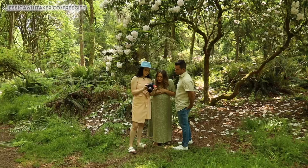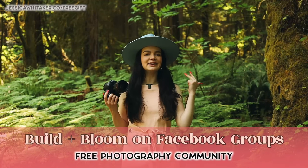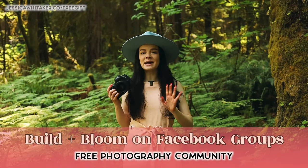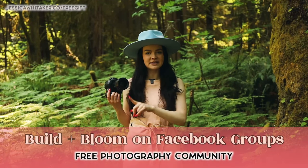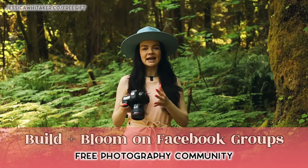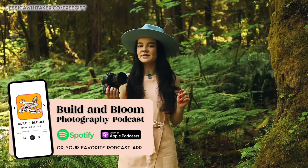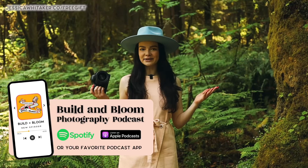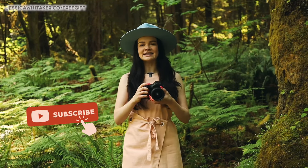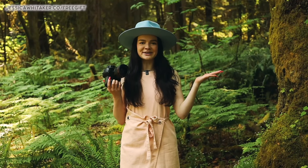If you're a photographer looking to join a kind, encouraging, and inclusive photography community, check out my free Facebook group called Build and Bloom. This is the best place to ask questions about your specific photography business — whether you need an extra set of eyes on your newly launched website or help drafting a response to a difficult client situation. I've also launched season two of the Build and Bloom Photography Podcast. Be sure to hit subscribe so you're the first to know when new free videos come out.